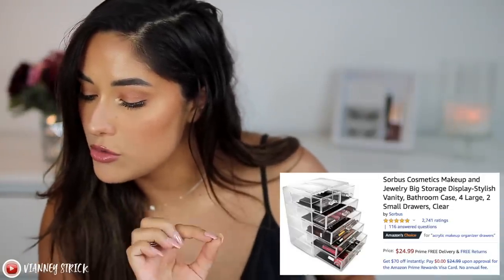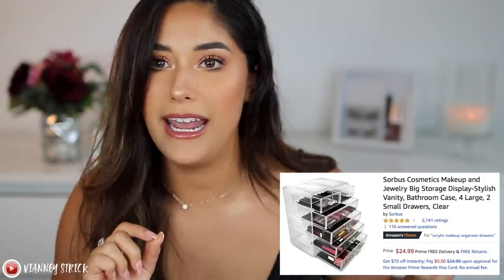I have one more organizer — it's even heavier. This is called the SoreBoost Cosmetic Makeup and Jewelry Big Storage Display Vanity Bathroom Case. It's really big and awesome — I keep it right on my vanity. I actually just bought one for my mom and she was able to fit most of her makeup collection in it. This one is $24.99. That might sound expensive, but I looked everywhere and these organizers are pricey. They do have different colors and it's a really nice way to store your makeup.